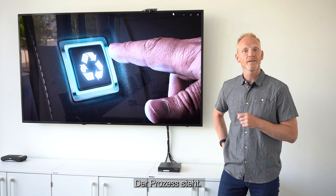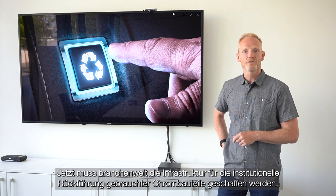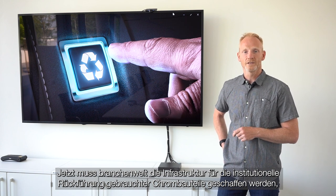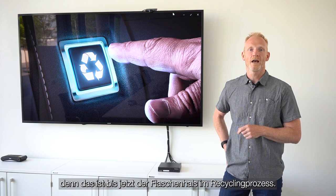The process is in place. Now, the infrastructure for the institutional return of used chrome components must be created throughout the industry, because this is the bottleneck in the recycling process up to now.